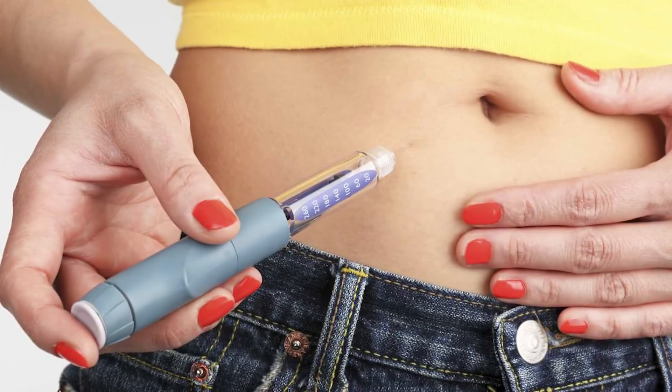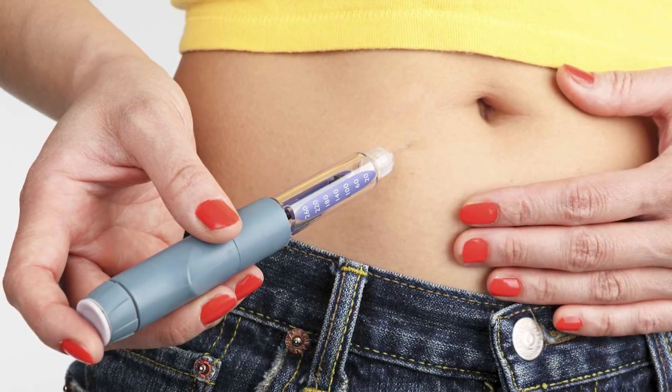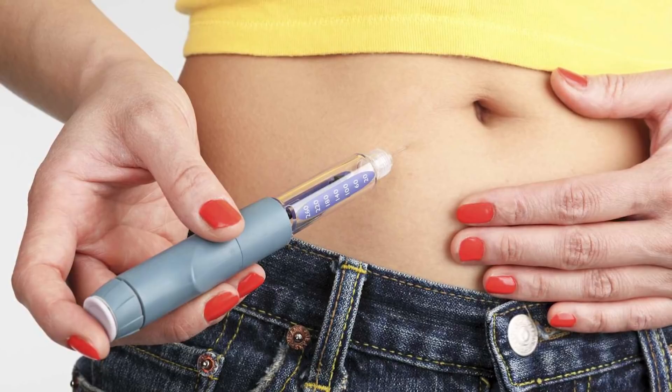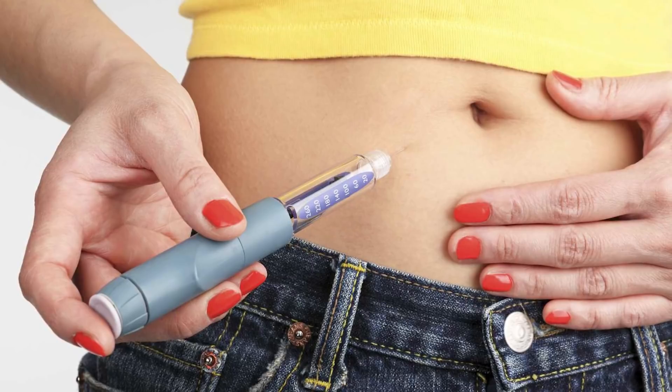Oftentimes both type 1 and type 2 diabetes are treated the same way, by the patient injecting insulin. For type 1 diabetics, this makes sense — these individuals' bodies are not capable of producing insulin, and insulin is a vital hormone for human survival. Without it, blood sugar can become dangerously high, which can result in many irreversible side effects, one of which being death. So insulin is absolutely necessary for someone with type 1 diabetes.